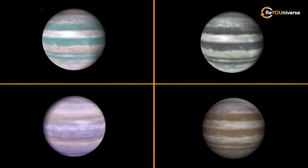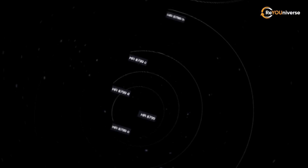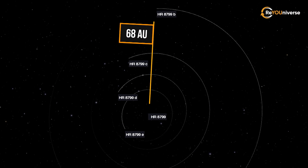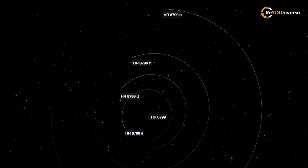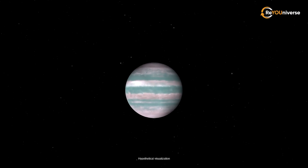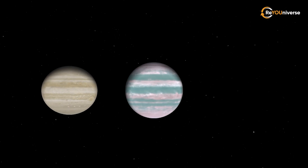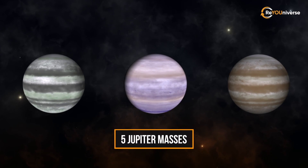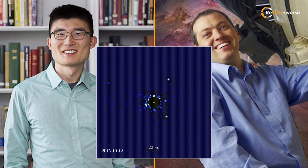All four planets are gas giants. The orbital radius of the planet closest to the star is 51 AU, while the farthest has a radius of 68 AU. The orbital motion of the planets is counterclockwise. The four planets are still hot due to their young age. The mass of the farthest exoplanet, HR 8799b, is estimated at 3.5 Jupiter masses, with the other three weighing five Jupiter masses. For seven years, astronomers Jason Wang and Christian Moroy directly observed the orbits of all four planets, and finally managed to make a unique animation based on a series of images.